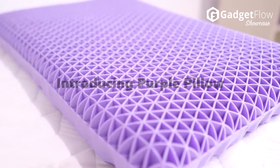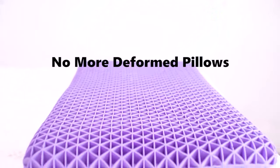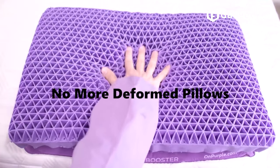Hi there, this is Wes with the Gadget Flow, and today we are showcasing the Purple Pillow, the world's first pillow that's a bed for your head.